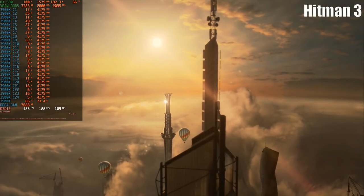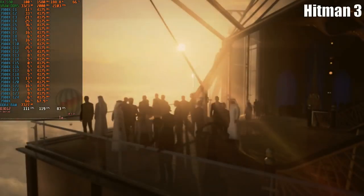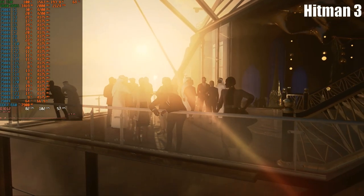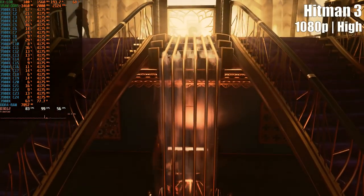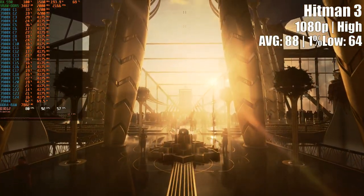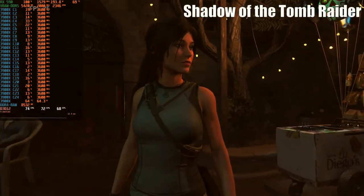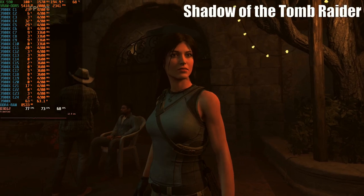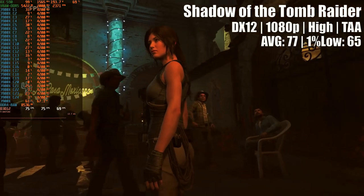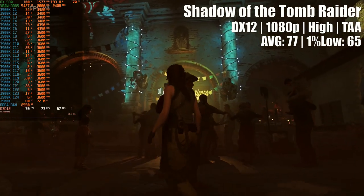I can say the opposite for Hitman 3, which beyond being a top-notch optimized game, also carries excellent benchmarks. The Dubai scene at 1080p on high preset granted a fluent performance. The RX 590 achieved similarly strong performance on the trusty built-in benchmark of Shadow of the Tomb Raider — a smooth frame timeline with high frame rates, even at 1080p high settings.